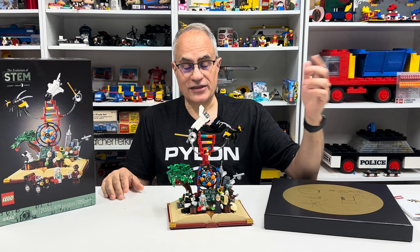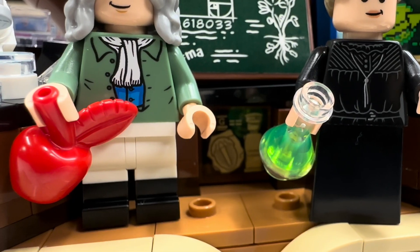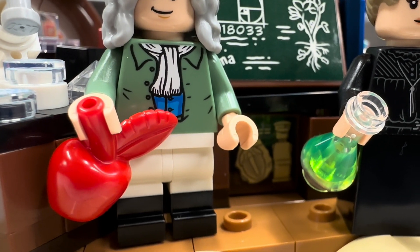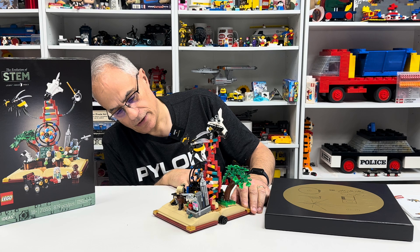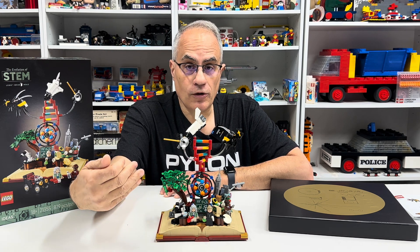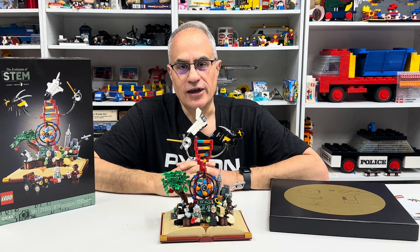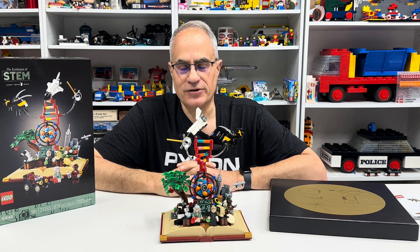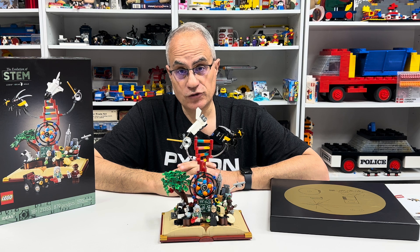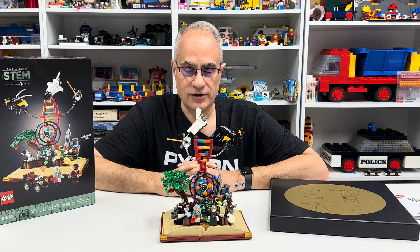Yeah, they sent that up there so the aliens would know how to find us and destroy us. And they also sent a picture of a naked man, which is represented on the lower part of the Lego set — there's a Lego minifigure there, the original Lego minifigure, which I guess should be all yellow. That's what we do as scientists, engineers, mathematicians, and technological people — we send pictures of naked men to space. So that's the STEM set. I like it. I don't recommend buying it at full price — it is an extremely overpriced set — but it's one I wanted to get.